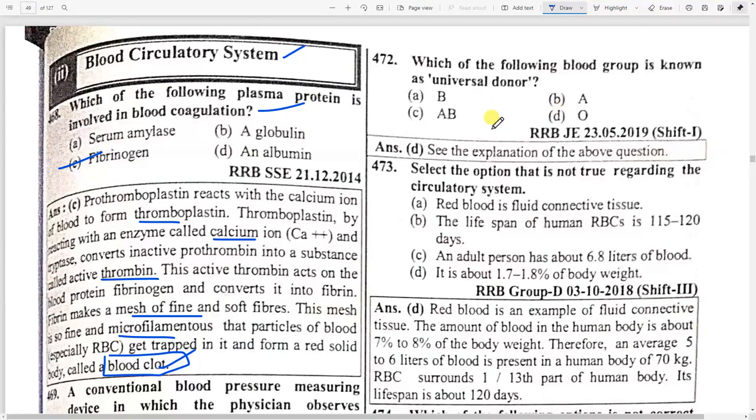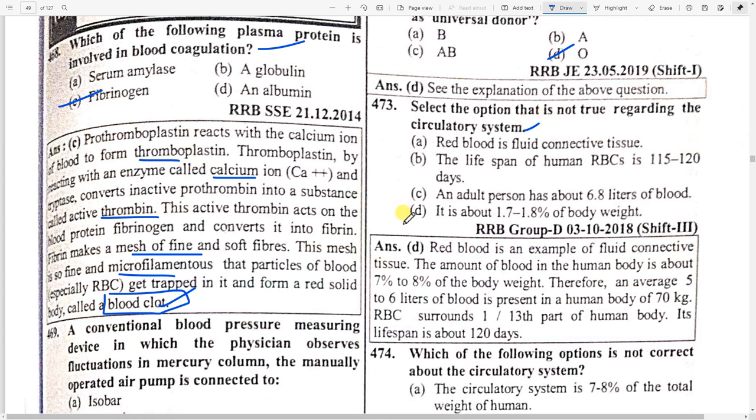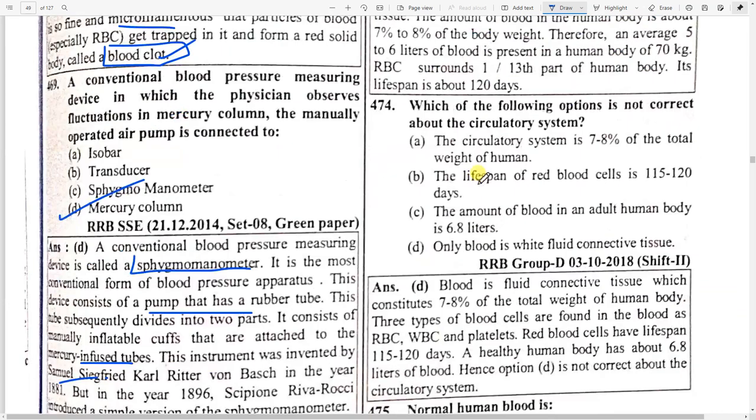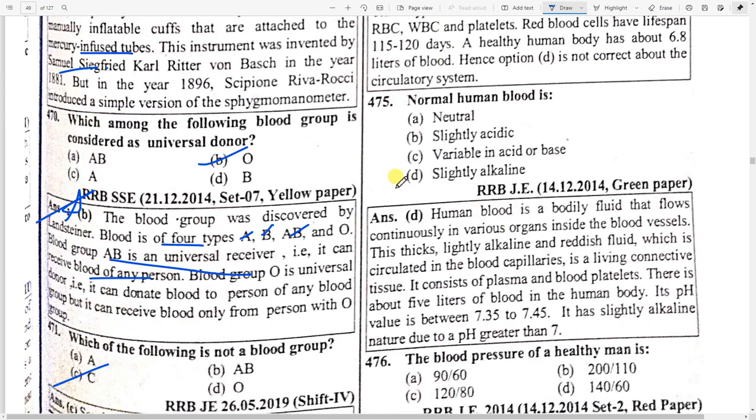Which blood group is known as the universal donor? Option D — O. Which option is not true regarding the circulatory system? Option D — it is about 1.7 to 1.8 percent of the body weight. Which option is not correct about the circulatory system? Option D — blood is white fluid connective tissue. This is wrong because normal human blood is slightly alkaline. Human blood is a bodily fluid that flows continuously in various organs inside blood vessels.